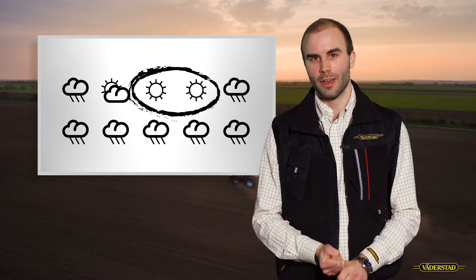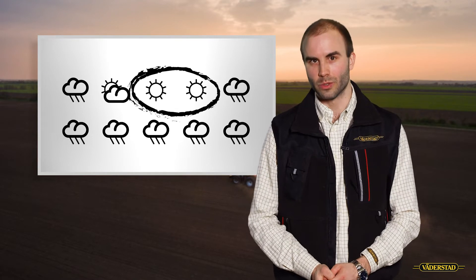First, timing. By planting at high speed, you will get your job done quicker. And as we all know, the planting window is often very narrow and the weather conditions often make these even shorter.